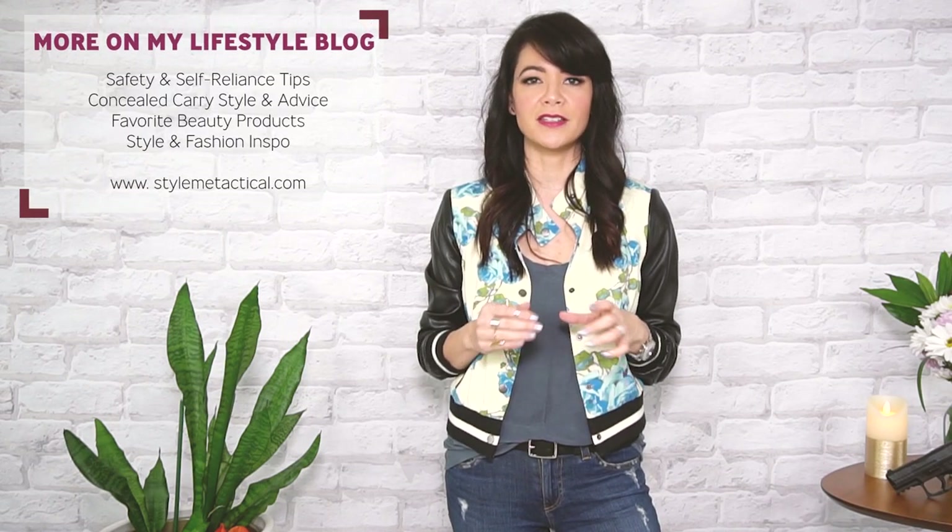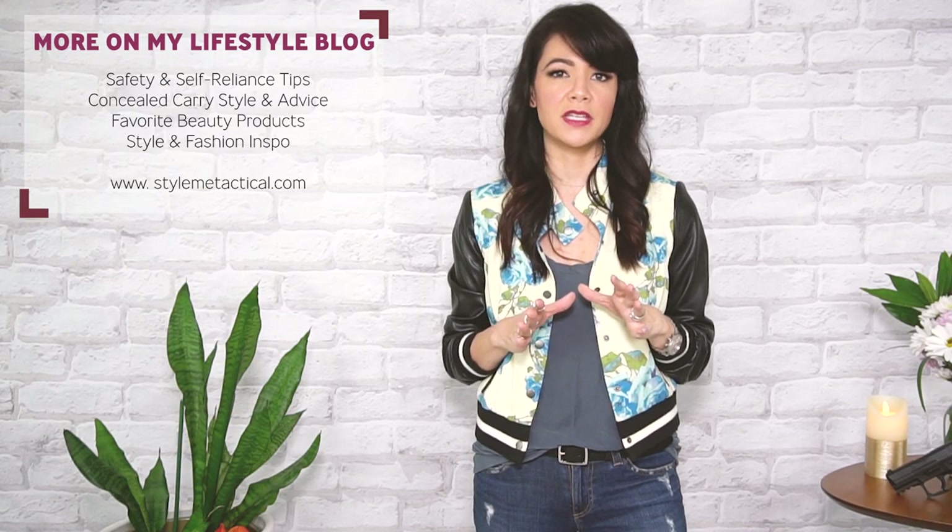I hope you found some great style inspiration to take into spring. I'm going to link all the concealed carry details — holsters, firearms, and my outfits — on StyleMeTactical.com as well as below. If you have any questions, you can leave a comment, reach me on the blog, or on all my social media channels at StyleMeTactical. I love hearing from you and getting that feedback, so reach out and let me know what you think. Thank you so much for watching and until next time, enjoy your spring!